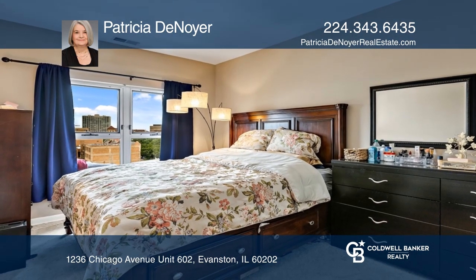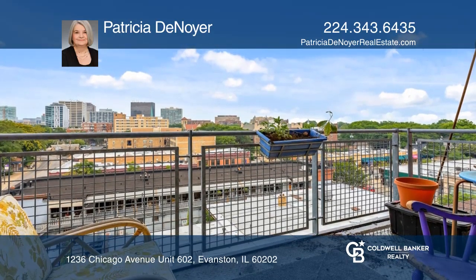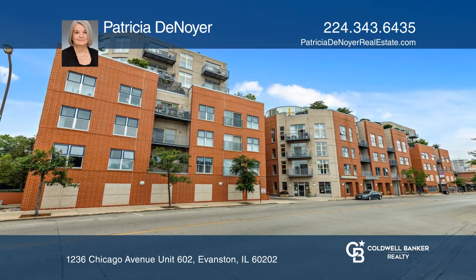The unit has a balcony, owner-controlled heat and air, plus in-unit laundry. Don't wait — schedule a tour with Patricia DeNoia before it's too late.